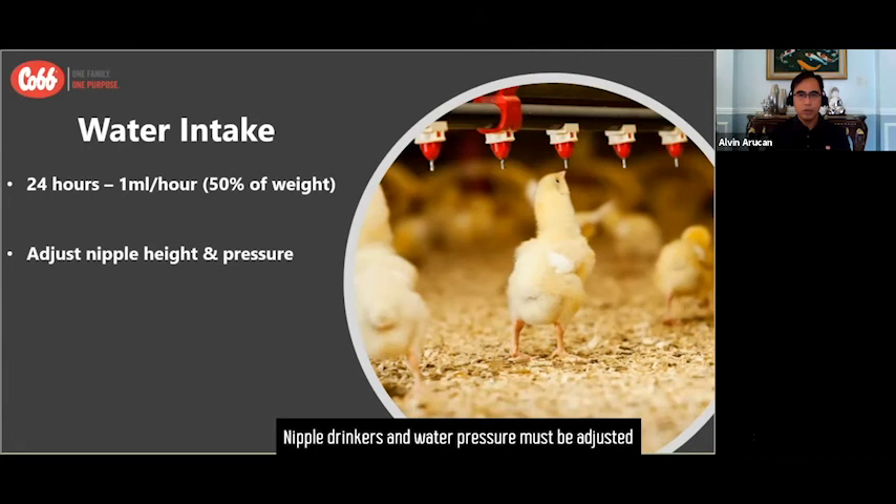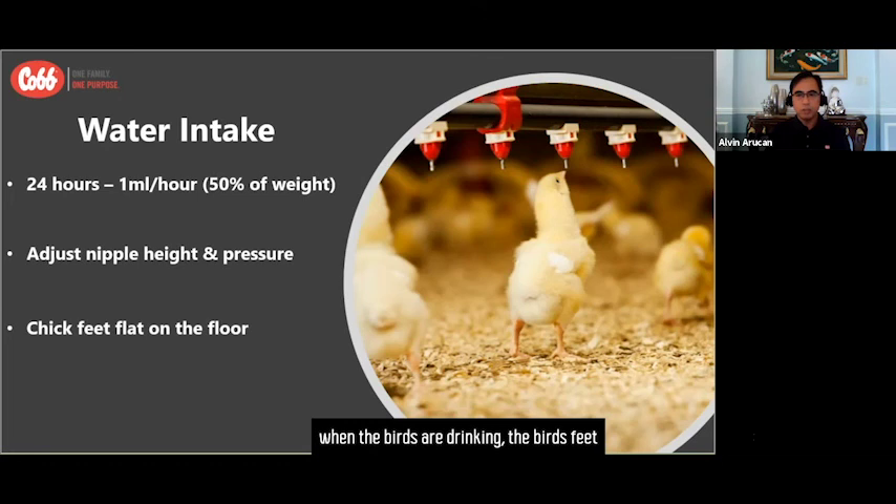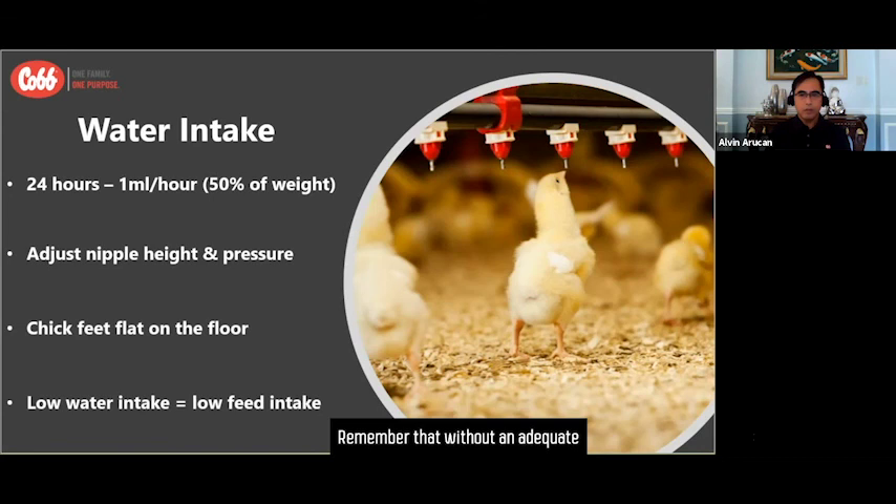Nipple drinkers and water pressure must be adjusted to suit the chick height and requirements. As a general rule, when the birds are drinking, their feet must always be flat on the floor. Remember that without adequate water intake, feed consumption will decline and overall bird performance will be compromised.